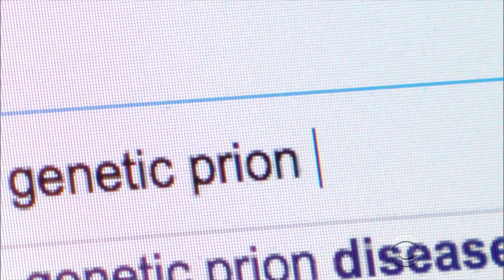Sporadic means it just happens — it just happens out of the blue, there's no reason. There is also prion disease and genetic prion disease.